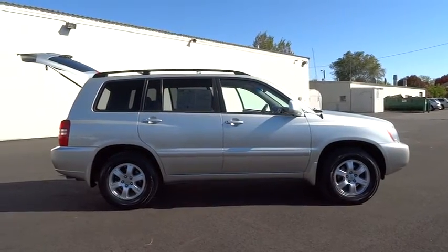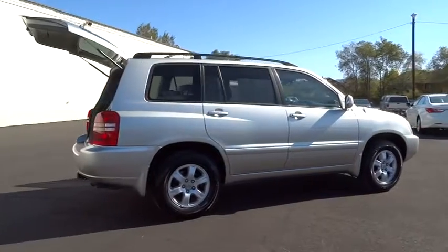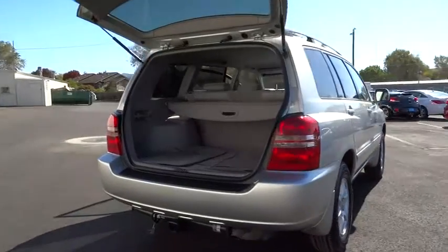The second row bench seat folds away, leaving a pair of captain's chairs. A 2010 top safety pick, the Highlander is where substance meets style and is priced below $10,000.